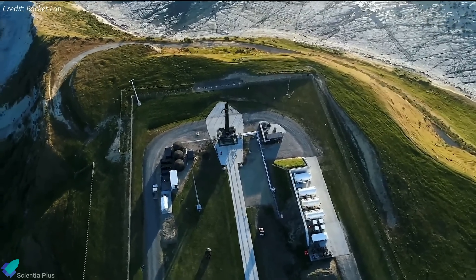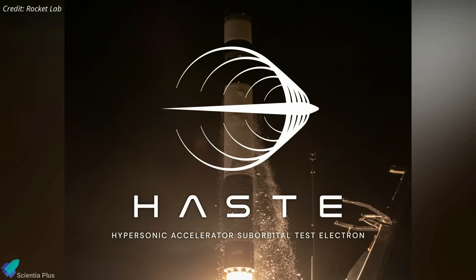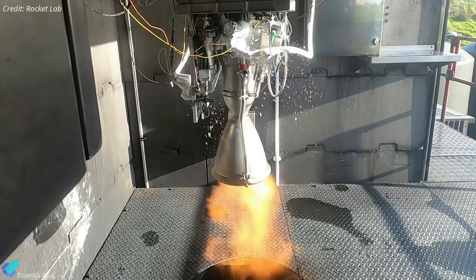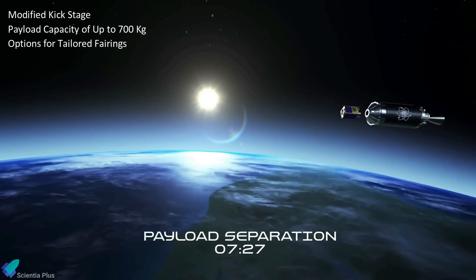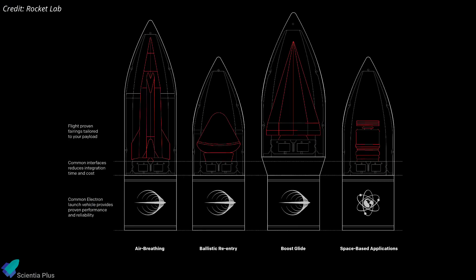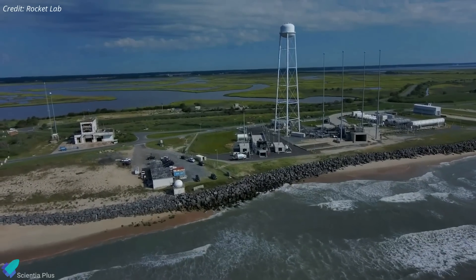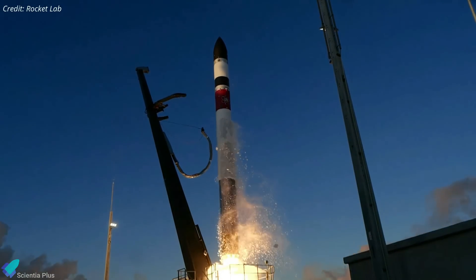Rocket Lab also unveiled a new testbed launch vehicle called HAST — Hypersonic Accelerator Suborbital Test Electron — which the company says will accelerate the development of hypersonic technology. The rocket is derived from the Electron vehicle and employs the same carbon composite structure and 3D-printed Rutherford engines, but features a modified kickstage for hypersonic payload deployment, a larger payload capacity of up to 700 kilograms, and options for tailored fairings. HAST is a cost-effective and responsive hypersonic testbed enabling precision guidance and control. Rocket Lab Launch Complex 2 at NASA Wallops Flight Facility in Virginia is the launch site, with the inaugural HAST mission scheduled for the first half of 2023 for a confidential customer.